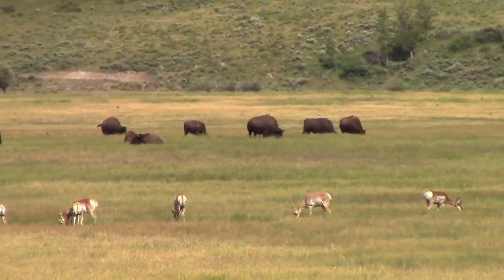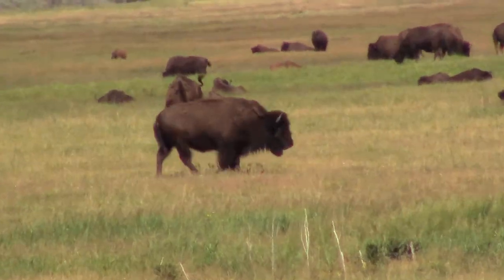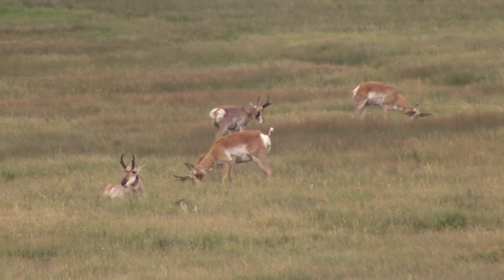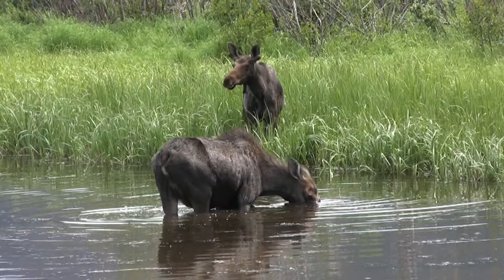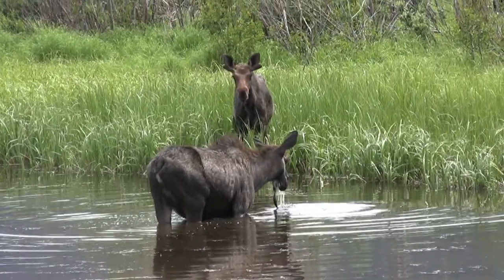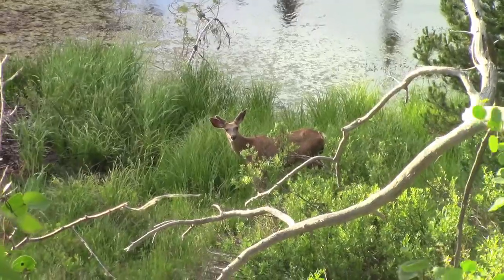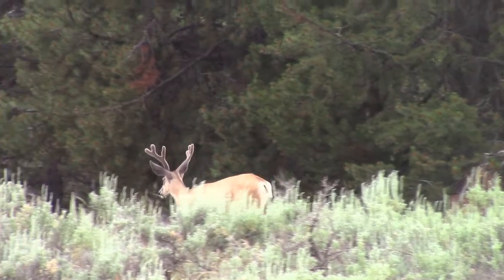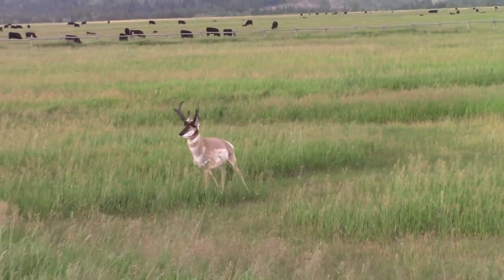Grand Teton National Park is also known for its wildlife. It has buffalo, elk, pronghorn, moose, and deer. We love to go out animal watching. You never know what you might see.